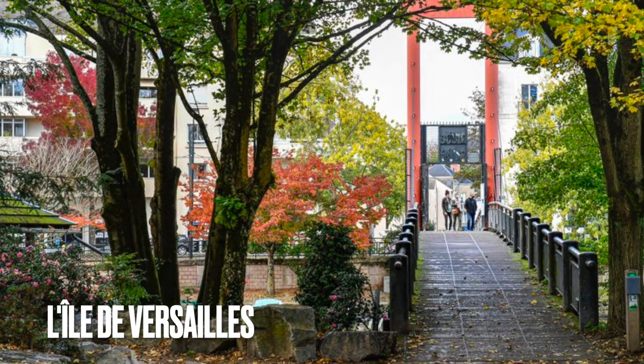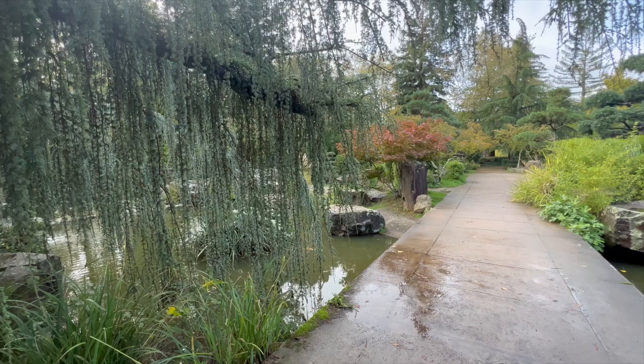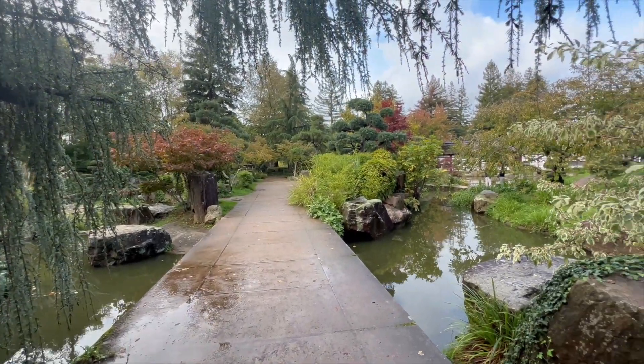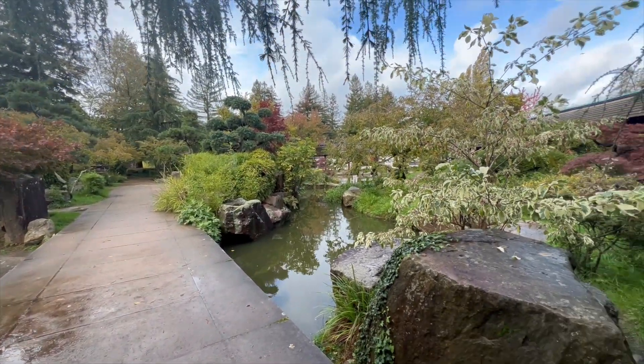The Île de Versailles is a man-made island located on the Aird River in Nantes. It was created in 1831 and is accessible by two beautiful bridges.